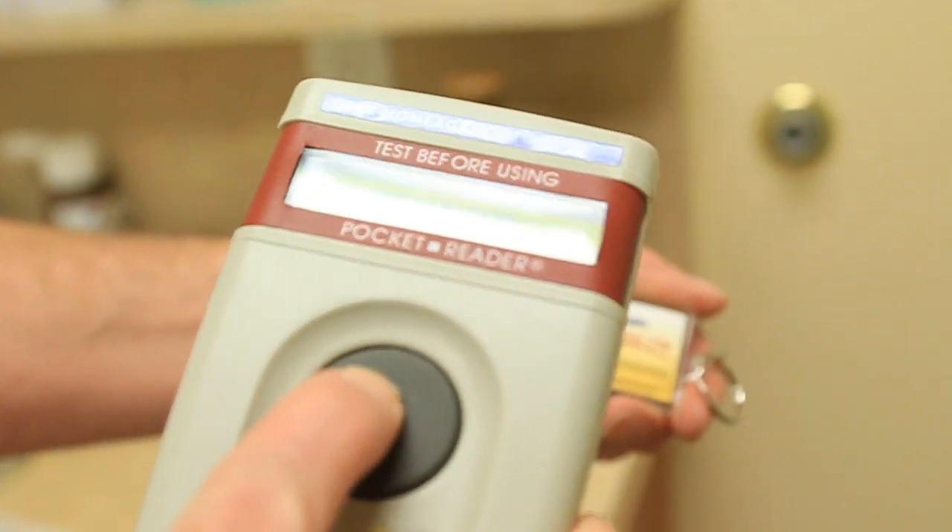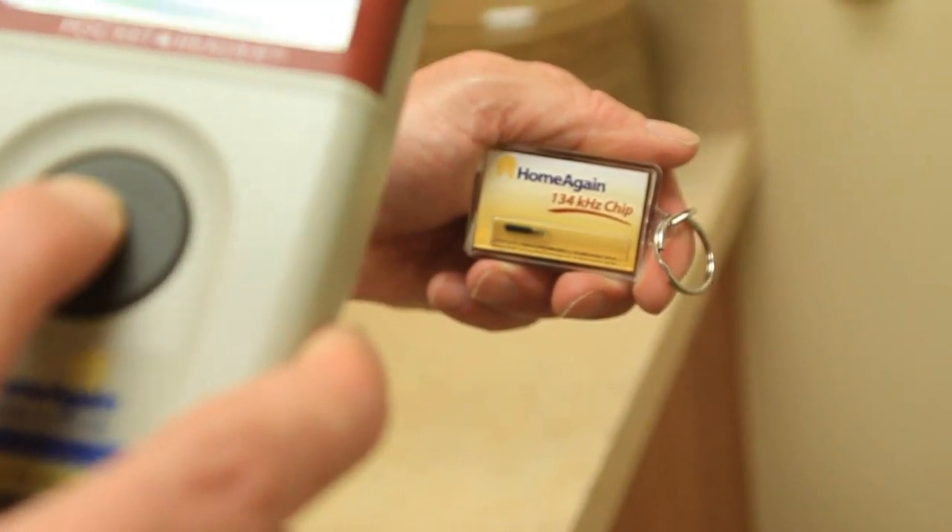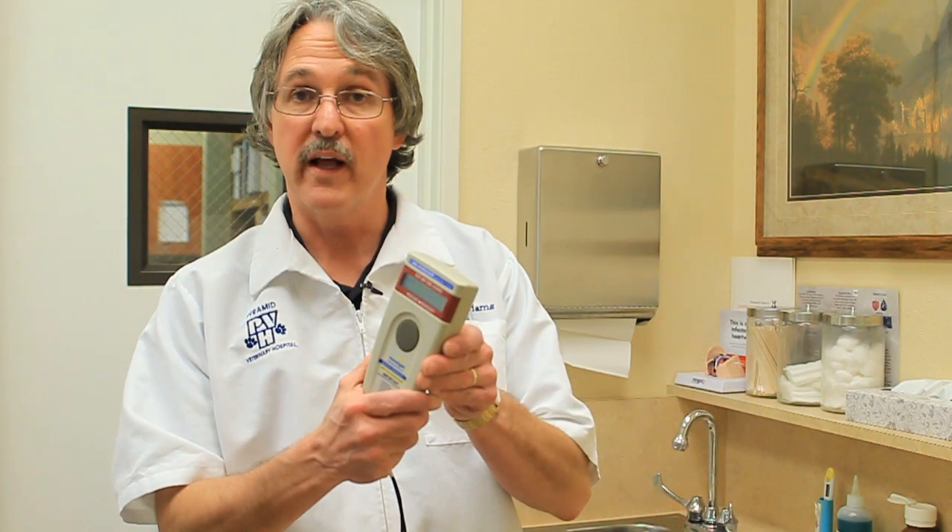That number can be traced back to your dog by calling the company, and they will give information to us to find you or other people you have written down as contacts in case you're not available. The scanners are variable, but one looks like this.